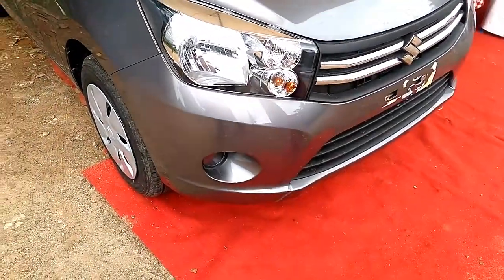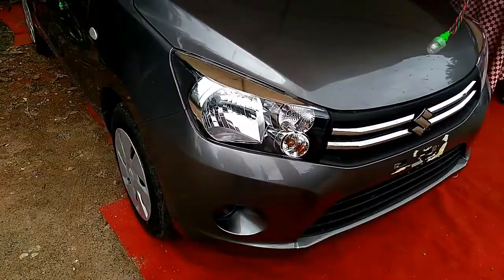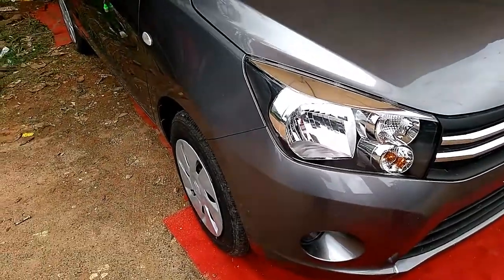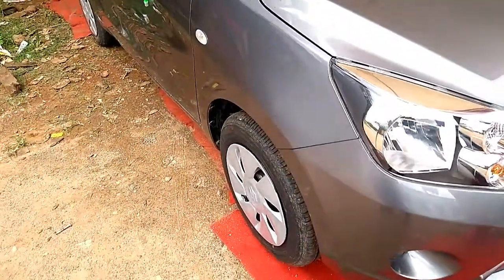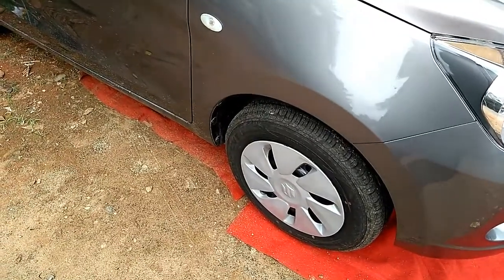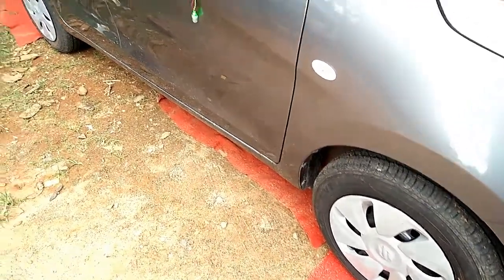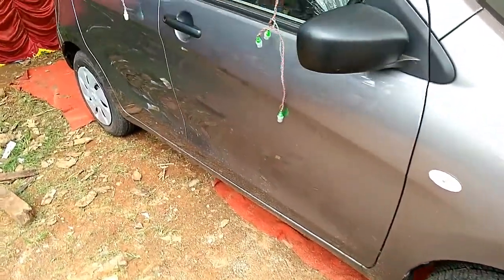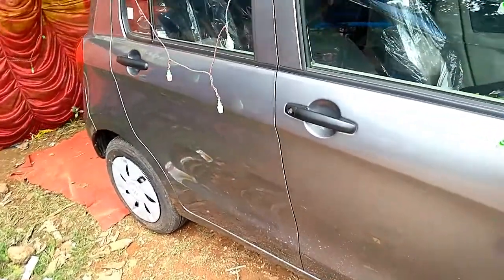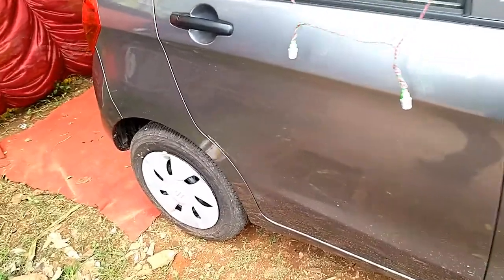At the rear, there is a tailgate accessible only from the outside, tall tail lamps, a large rear windscreen with top-mounted brake light, chrome pull-type door handles, body-colored options for the top ZXI variant, rear wiper, washer and defogger, and a rear spoiler with LED brake lights for the ZXI variant. Wheels range from 13-inch for the base LXI to six-spoke silver-colored 14-inch alloy wheels for the mid VXI and top ZXI variants, along with a stylish middle crease line in the rear running through the tail lamp along the boot door.